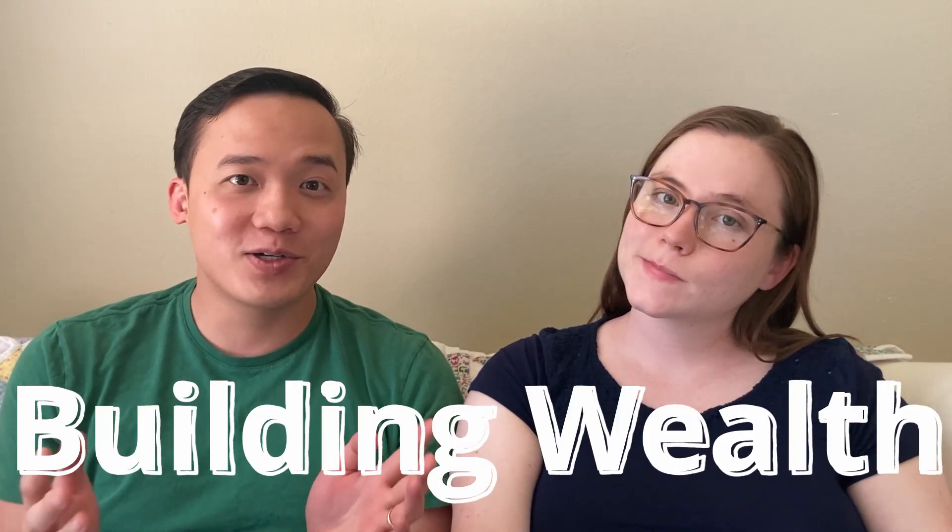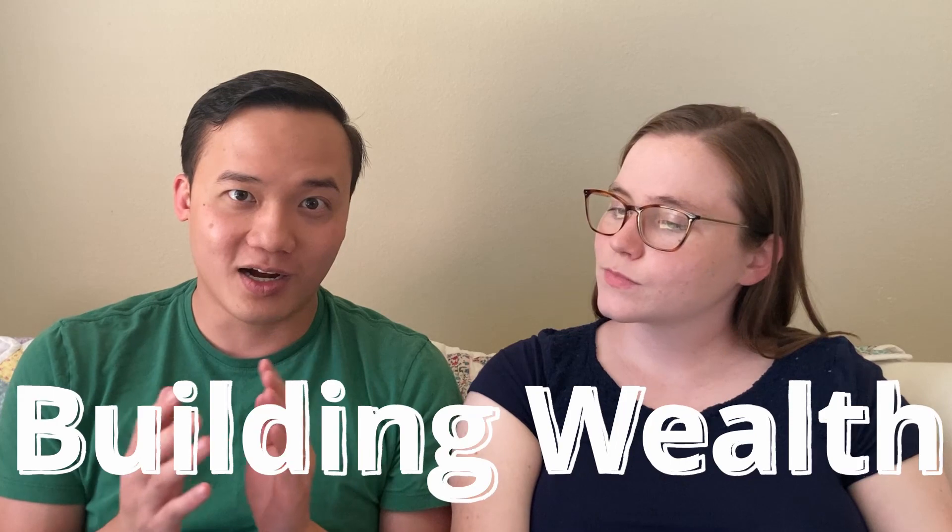Now it's time for our building wealth segment — a quick update on our total stock market index experiment. It was down $1,200 last week and now it's only down $800 this week, so a $400 swing in the right direction. We're back in the triple digits and anticipating a bumpy road still, but overall the long-term is looking good and we haven't been worried.